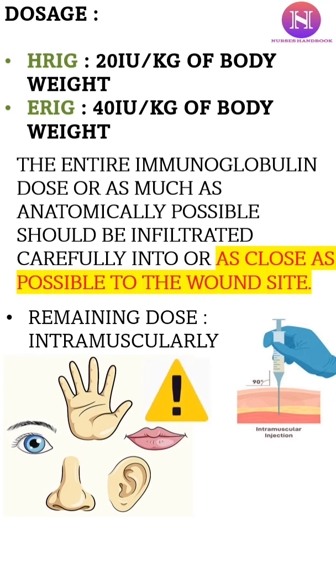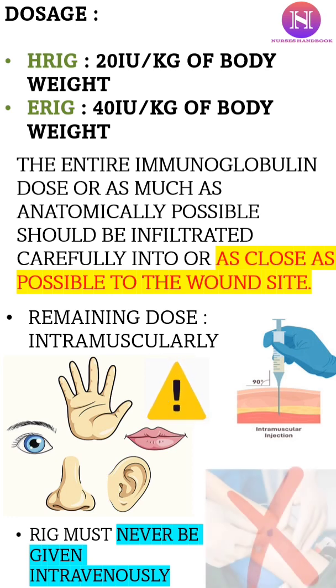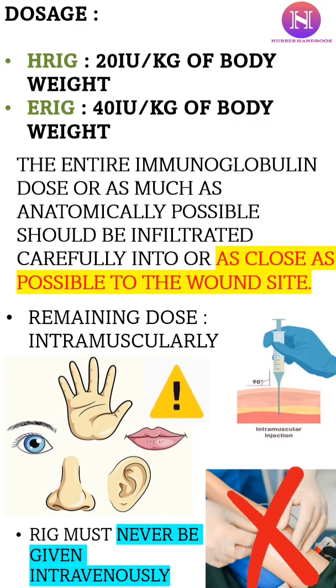At the tip of the finger, toe, ear lobe, tip of the nose, or around the eye, the serum can be given but not with excessive pressure. Remember, never give the serum intravenously.